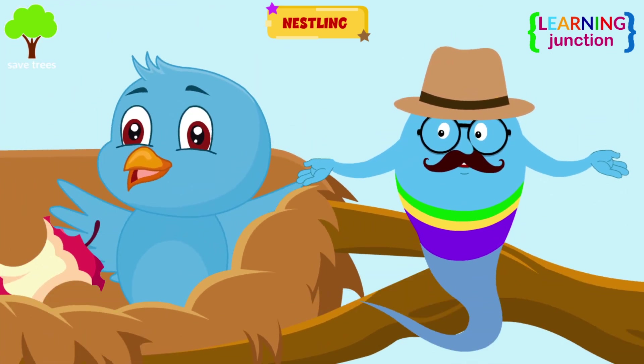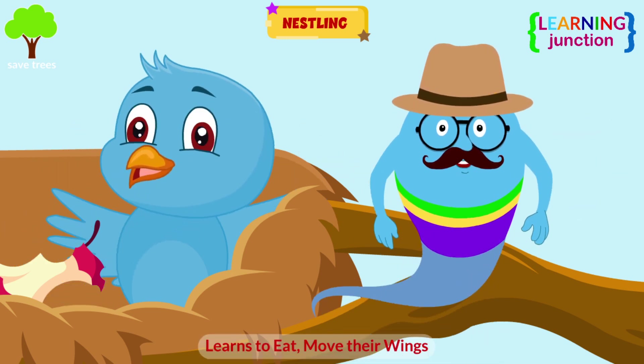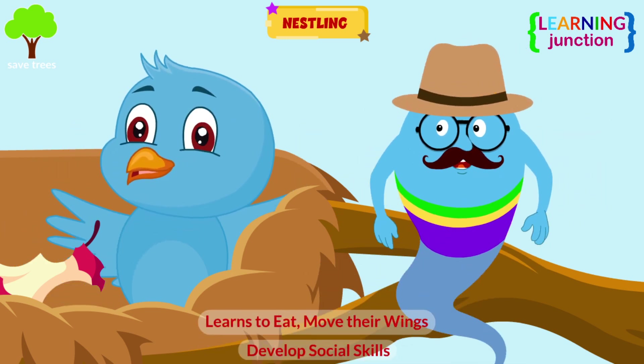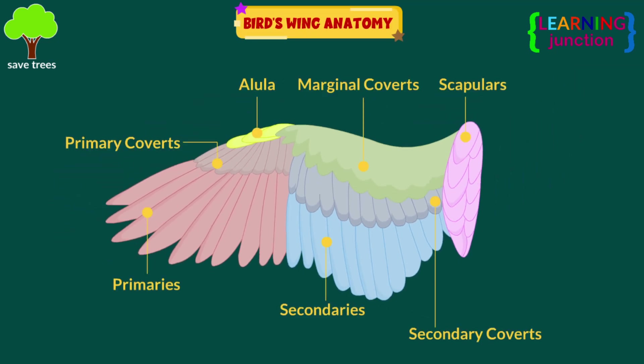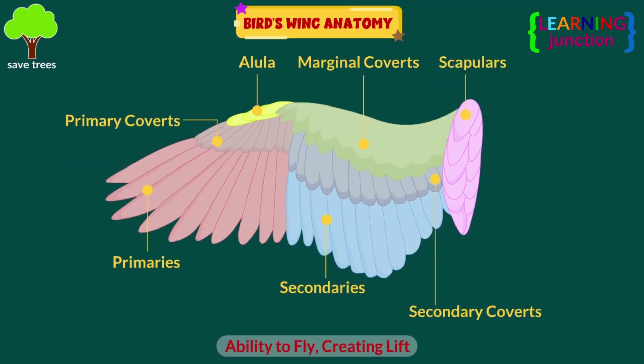Nestlings spend time in the nest, learning to eat, moving their wings, and developing social skills. Look at this diagram of a bird's wing. Wings give the birds the ability to fly, creating lift.